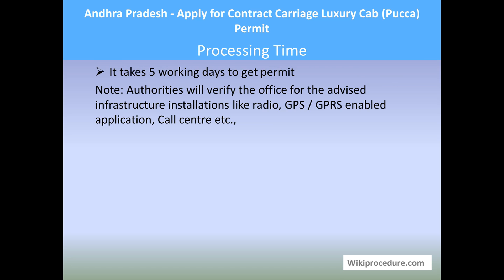Processing time: It takes 5 working days to get the permit. Authorities will verify the office for the advised infrastructure installations such as radio, GPS, and GPRS-enabled applications, call center, and similar requirements.